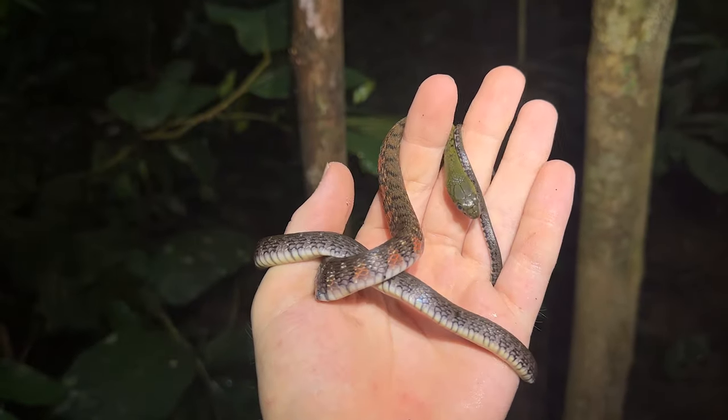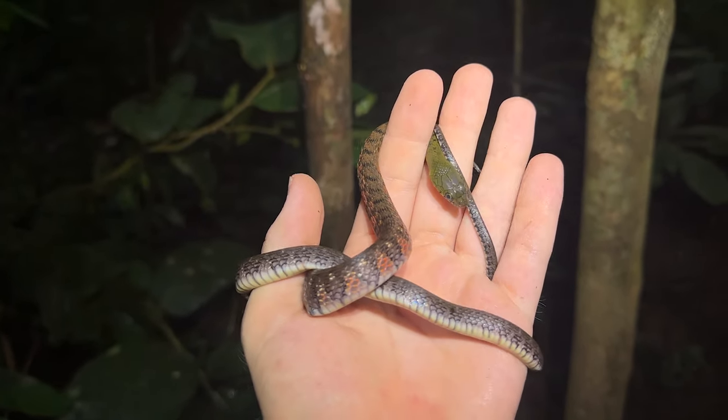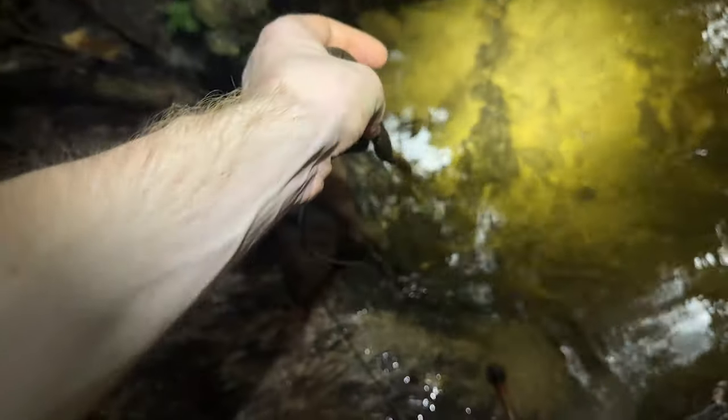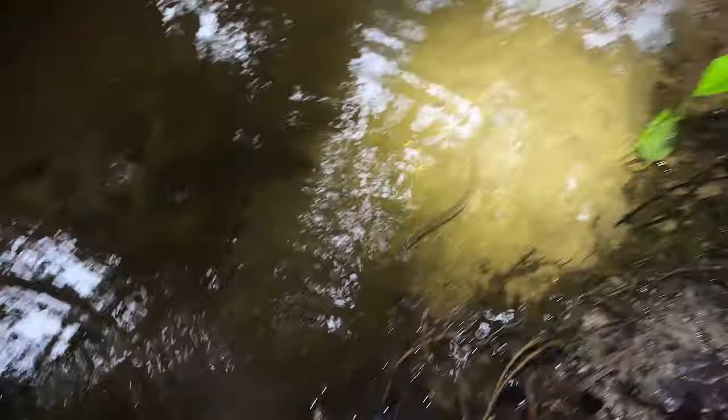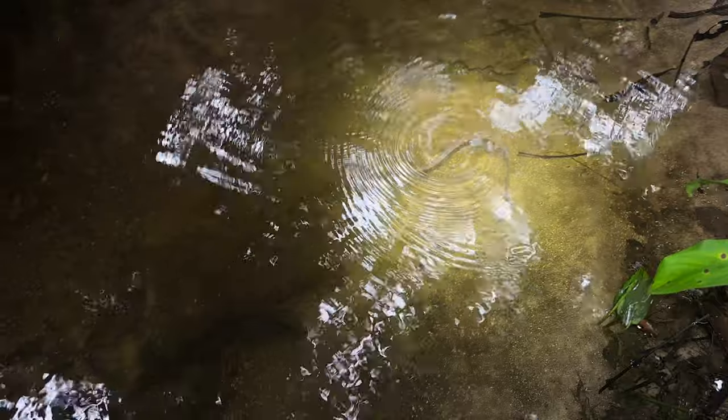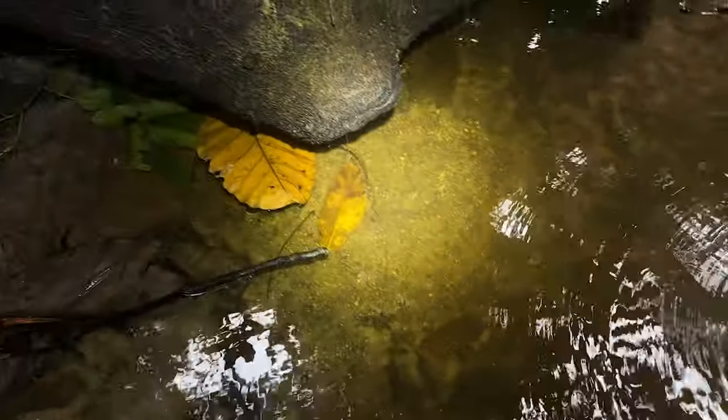Cool to get a daytime snake on our first daytime walk out here. Let's go. Just going to release this little triangle keel back. See where he goes. There we go.